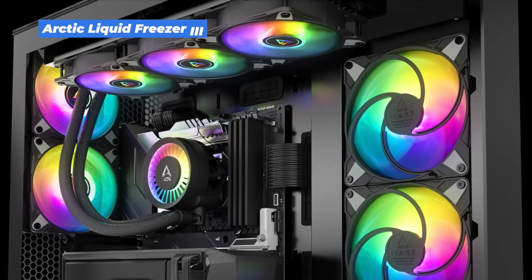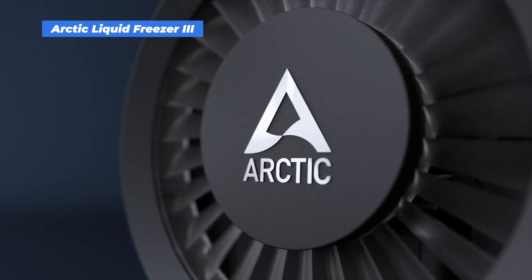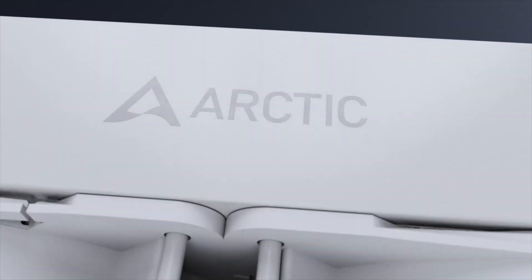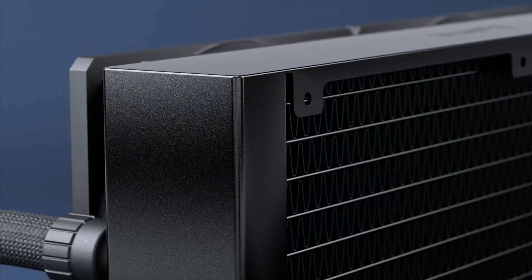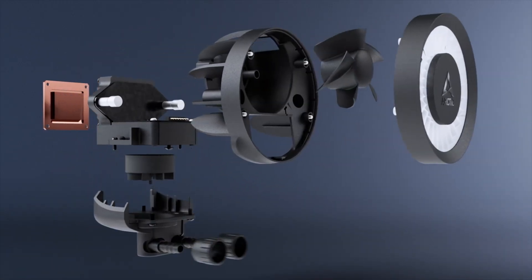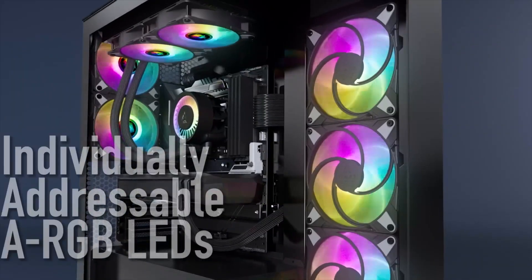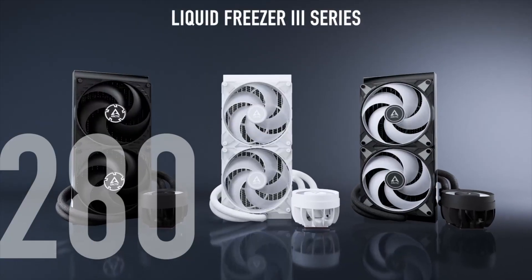Arctic Liquid Freezer 342 ARGB. This cooler is a beast. It's got a massive 420mm radiator, which means it can handle even the hottest CPUs without breaking a sweat. The PWM-controlled pump keeps noise low and performance high, and the 200–1900 RPM fans give you a wide range of cooling power. It also includes a contact frame for Intel LGA1851 and LGA1700, which helps improve thermal transfer. The built-in VRM fan on the pump block is a nice touch.